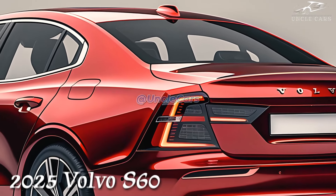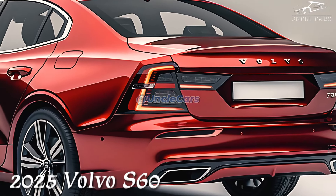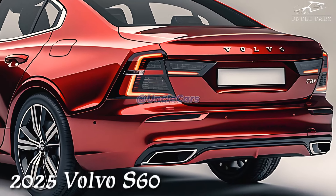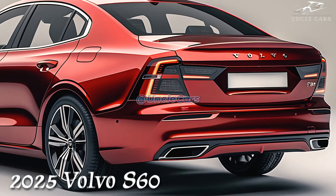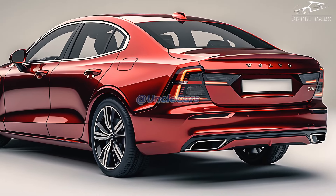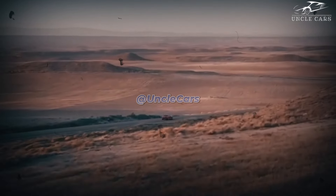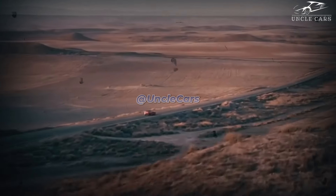With its 247-horsepower turbocharged four-cylinder engine and front- or all-wheel drive, the non-hybrid S60 is more of a classy cruiser than a true sports car. We were pleased at first by how well the S60 handled rough terrain, but in the end we decided that it lacked the steering feel and connection between driver and car that are typical of the best sports sedans.